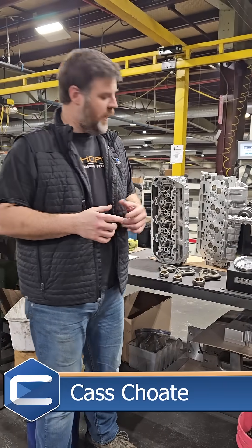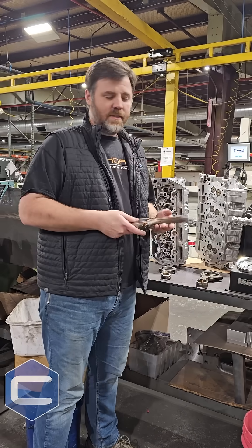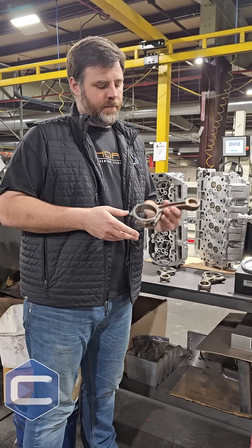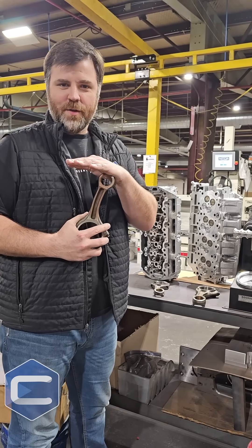Hey guys, Kaz at Chode Engineering here. I've got an opportunity to show you guys some things that got twisted out of the socket here. This is an 11-16 rod for a Ford F-250, F-350, 6.7 Power Stroke. As you can see, it had the low compression modification done to it.